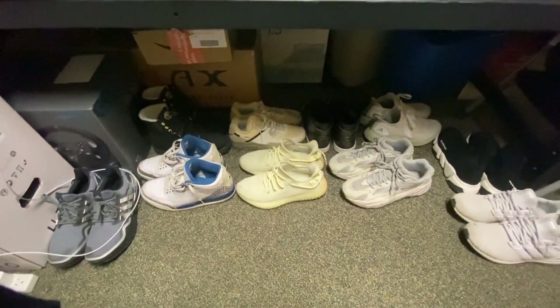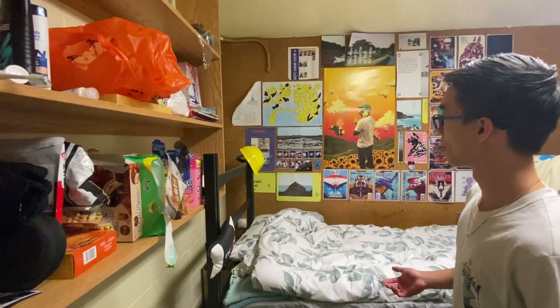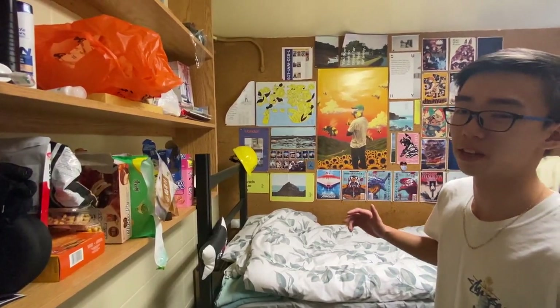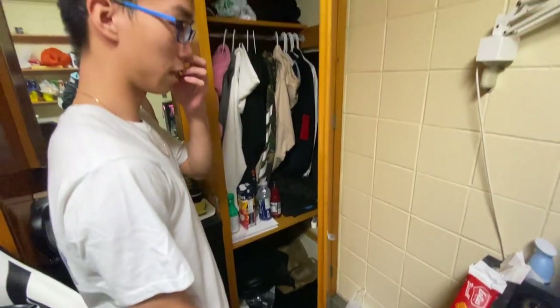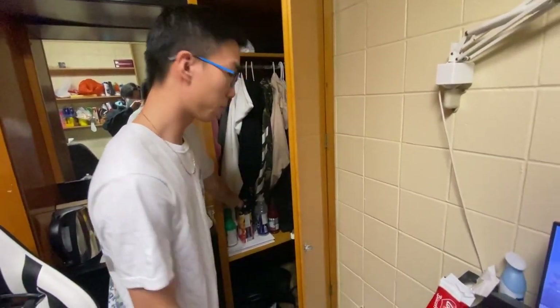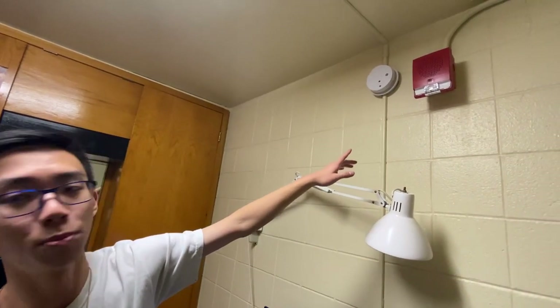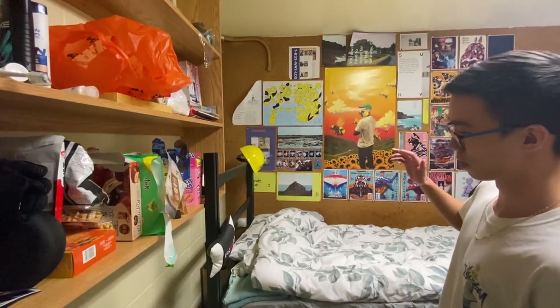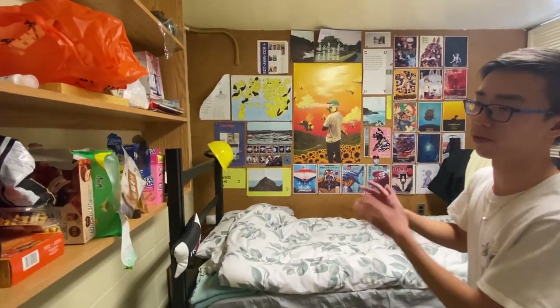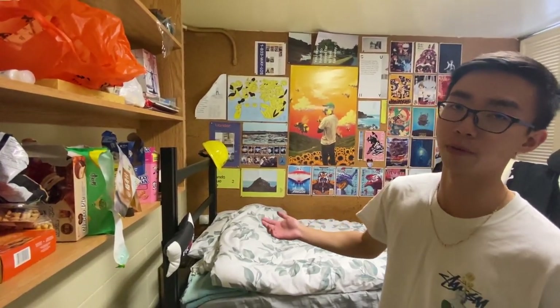He also has a ton of shoes — like, why does this guy need that many shoes? I also decided to ask him if there is anything bad about his room. Since his room is connected to the outside, the closet gets very cold, so he leaves his drinks there. His fire alarm is broken and doesn't work. The walls are paper-thin — if someone is showering next door while he's sleeping, he says it feels like he's showering with them.